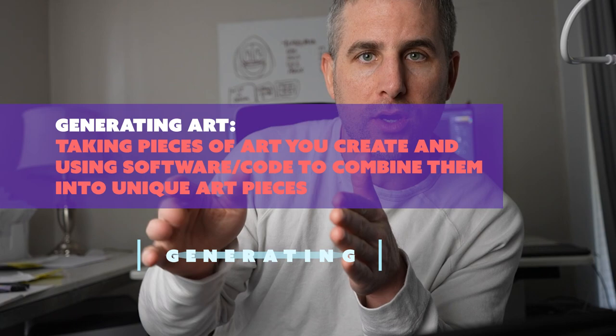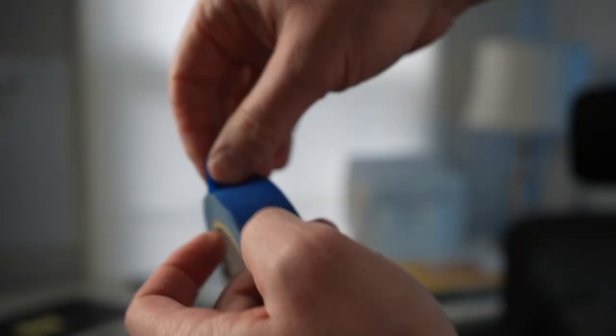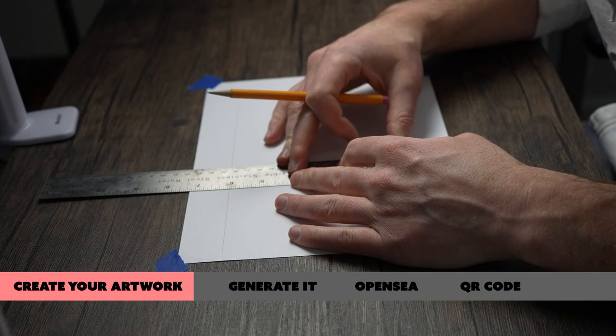Now if you're an artist, creator, photographer, anybody who makes things and you already know what you make and you don't need to be shown how to make it, skip this part of the video. I'm going to be drawing some artwork here, but then I'm going to be generating that artwork and turning it into multiple NFTs. We'll post that work on OpenSea, and I'll give you some thoughts along the way about how you can use NFTs to grow your art business, sell more of your artwork, and connect deeper with your fan base.